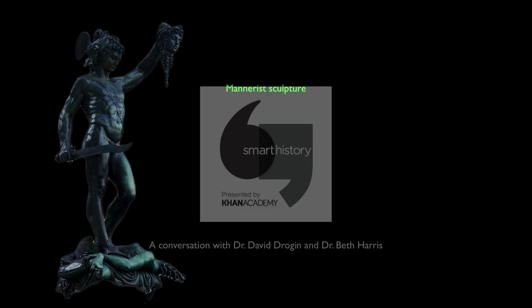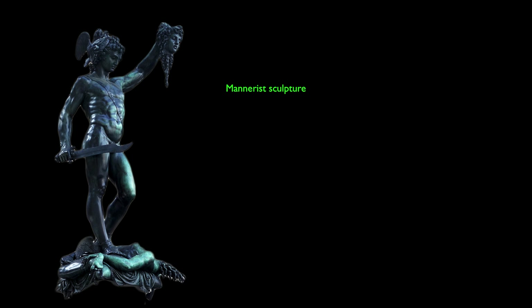Let's talk about Mannerist sculpture. One thing to keep in mind is that it shares the same basic characteristics as Mannerist painting that we've already discussed: elegance, complexity — the more enigmatic and puzzling it is, the better — a complicated, extreme sense of sophistication and gracefulness, and a demonstration of the artist's skill.